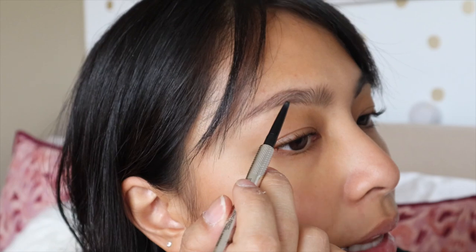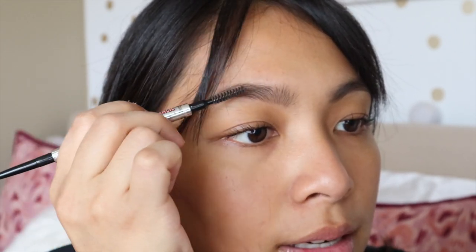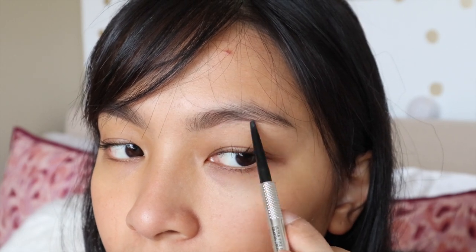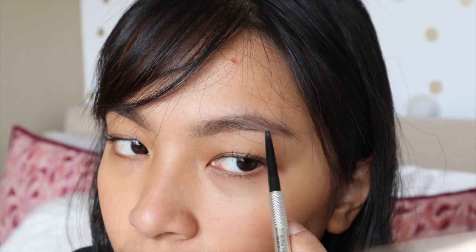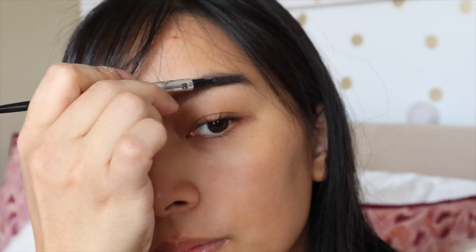Depending on your preference — whether you prefer brow mascara or pencil — a pencil is really easy to use. And done, even with bangs, I still fix my brows.